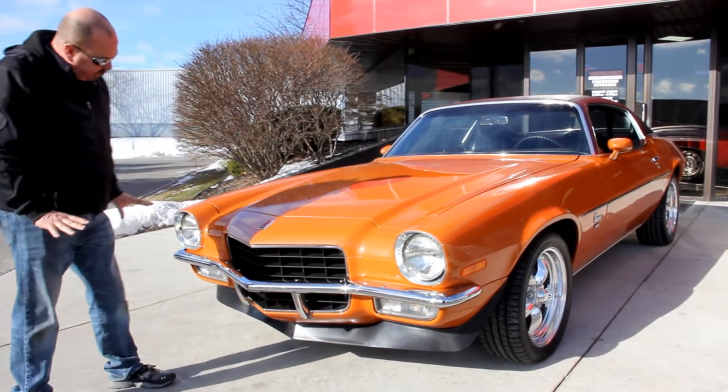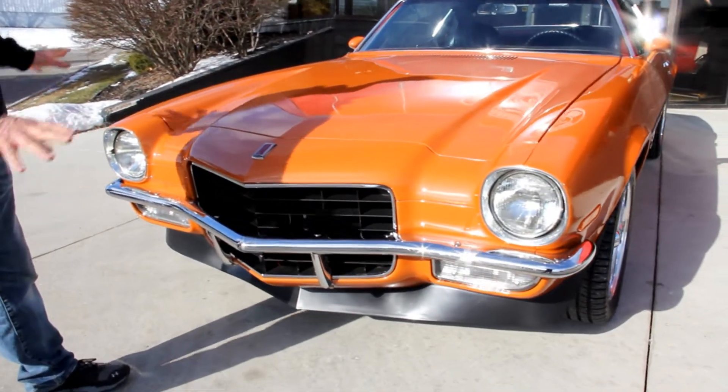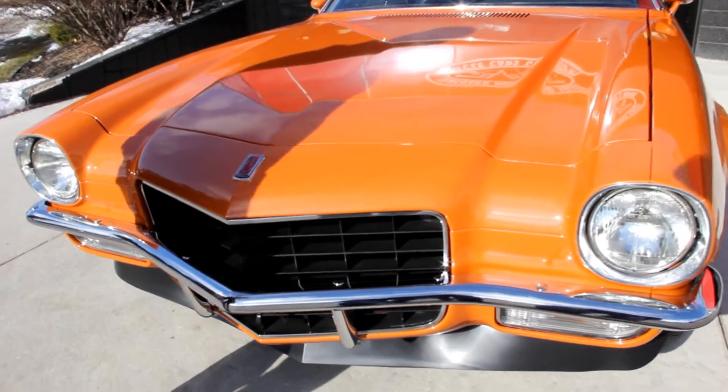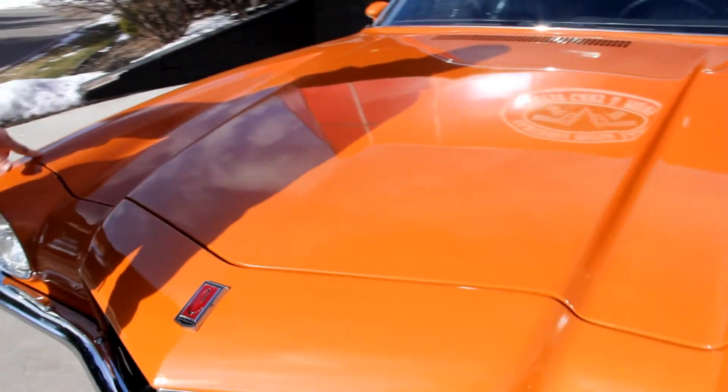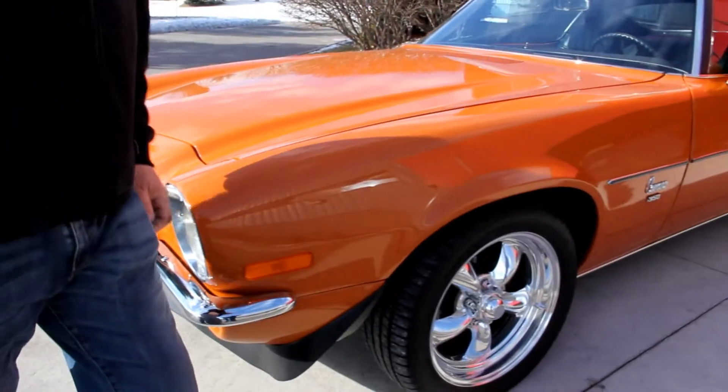Take a look at the front of the car here. All the chrome looks fantastic. The grille looks fantastic. The emblem looks like it's new. The paintwork is beautiful on it. Look at the way the hood fits, all the gaps — it's nice and flush here.